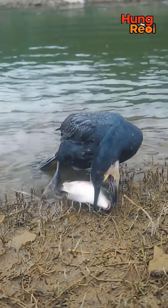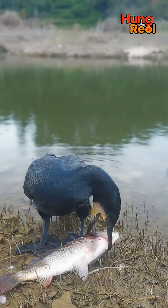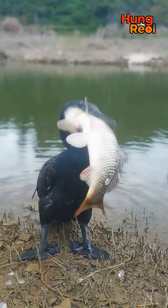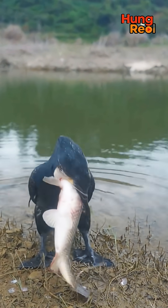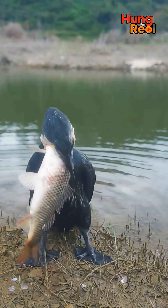Now the payoff. This bird caught a huge fish, but eating it is a big job. Look how hard it struggles to turn the fish around. It has to get the fish headfirst. It throws its head back and forth. What a strong bird. That is one giant meal.